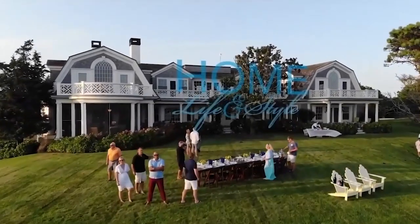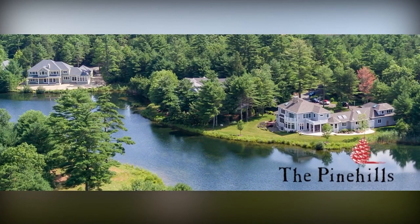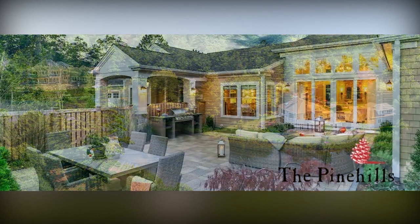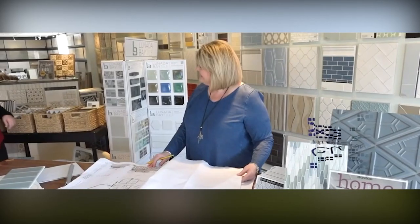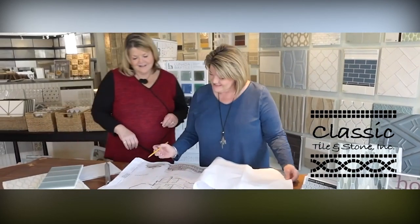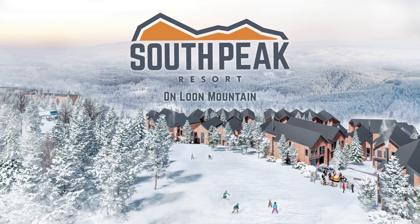Home Life and Style is brought to you by the Pine Hills, offering inspired new homes and daily adventures just 45 minutes from Boston. Snow and Jones, a fixture in New England homes since 1952. Classic Tile and Stone, your tile and stone destination. Vineyard Home, elements for a fine home including fireplace, music, video, and automation. And South Peak, your ultimate four-season resort on Loon Mountain.